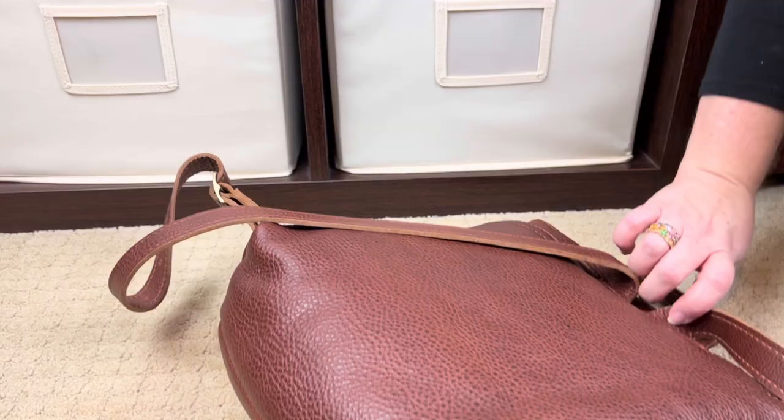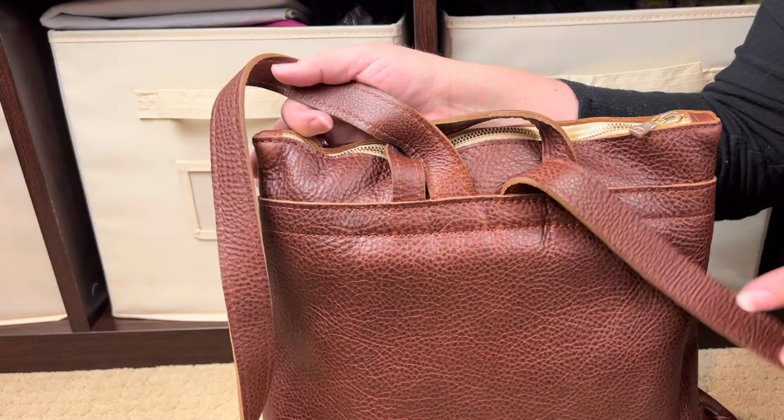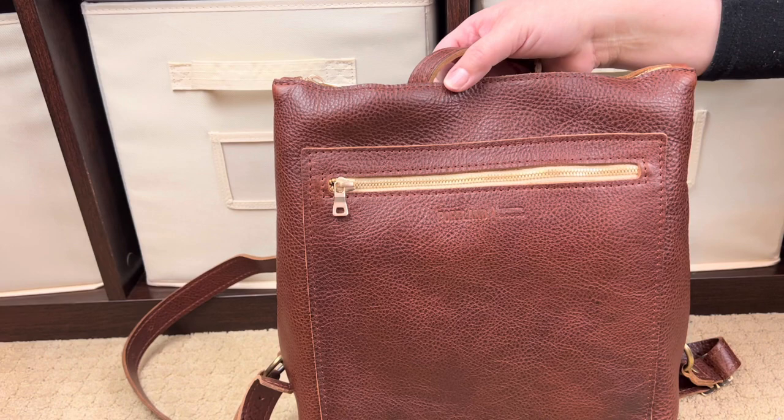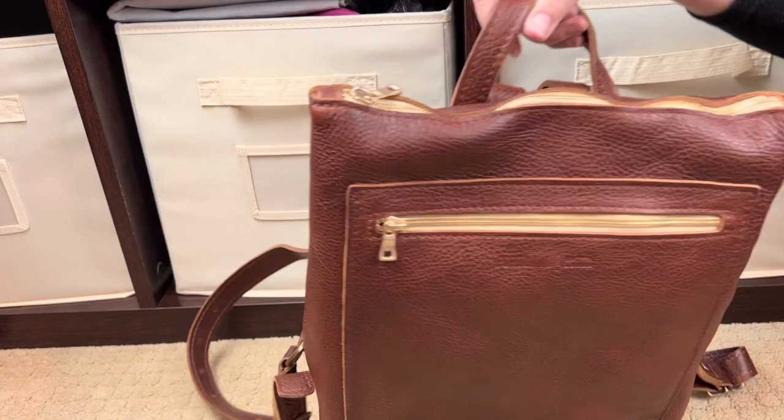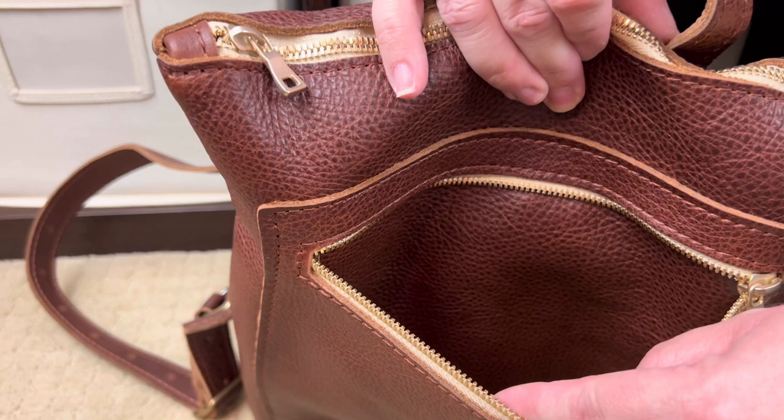On the back of the bag you have a grab handle, which I love — all my backpacks need a grab handle, and this one has one. There is no zipper pocket or anything on the back side. The front of the bag is really just like a tote with backpack straps on it, but I think it's so cute and such a great size. Let's take a look inside — it has a really nice pocket, and again it's unfinished leather on the inside.